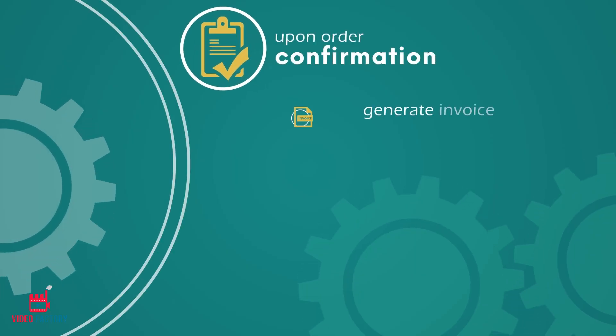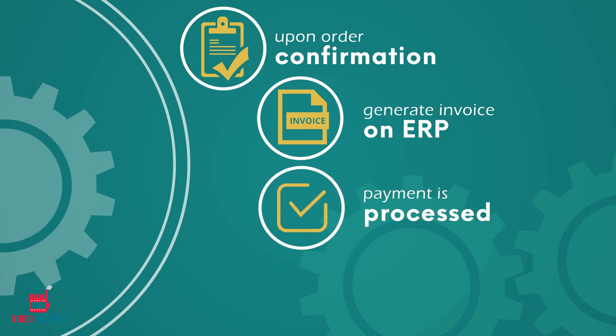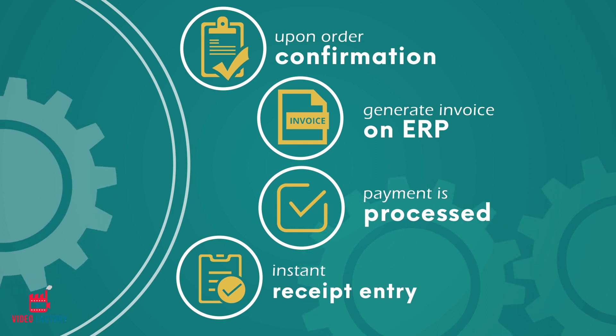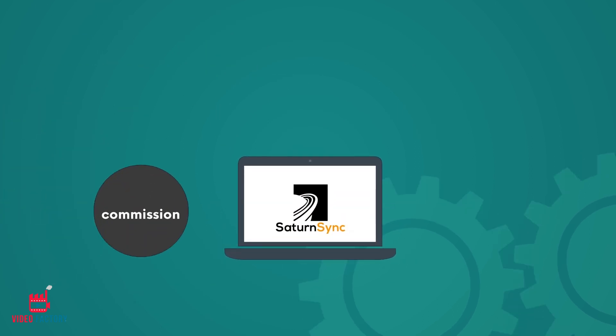Upon order confirmation, SaturnSync generates an invoice on the ERP. It also determines when a payment is processed by Amazon and instantly records a receipt entry by closing the relevant invoices on the ERP.